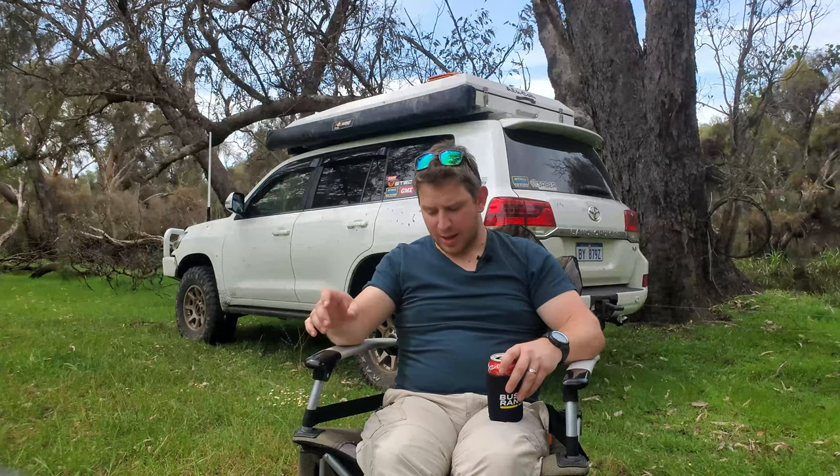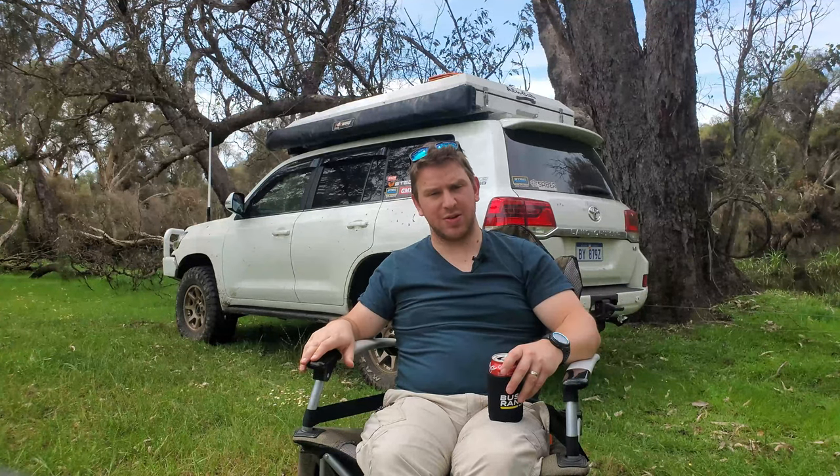Now onto some of the things I don't like about this chair, and unfortunately this is where it sort of all starts to fall apart. It is super comfortable, but it is quite expensive for what it is - especially as a fold-up camp chair. It has some good features but I wouldn't call it groundbreaking, and I think $150 or $155 is probably a little bit much. There are other chairs you can get with similar features that cost a hell of a lot less, so I'd probably look at those too.